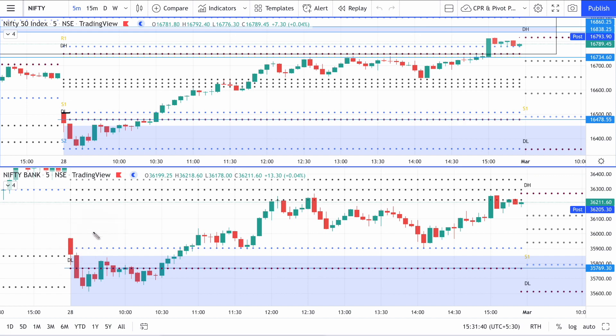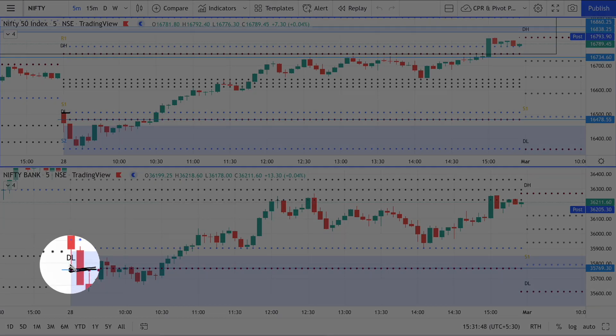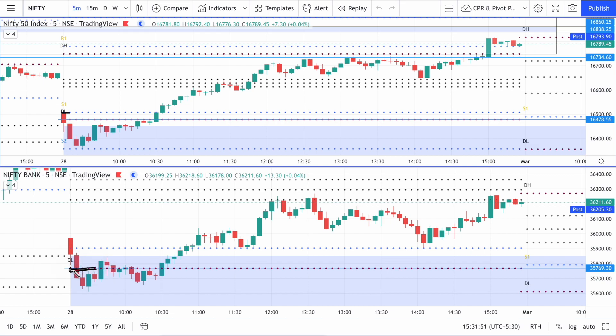Similarly, in Bank Nifty the PDL was not broken by the first candle. You can see 'PDL' written here, and this line is the previous day low range. The first candle is a red candle but it has a small wick on the bottom. This wick suggests that there are buyers at the bottom, and it is obvious because the first candle has not broken out of the previous day low range. The second candle broke out of that range.